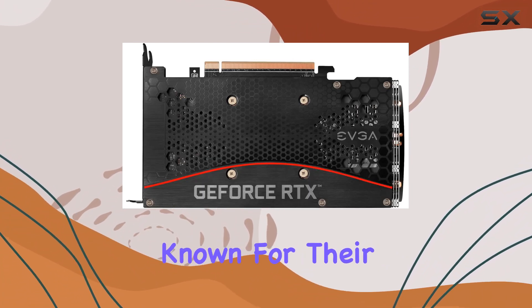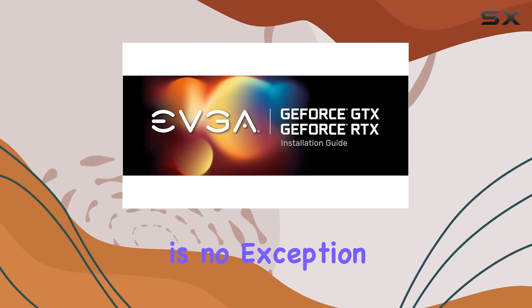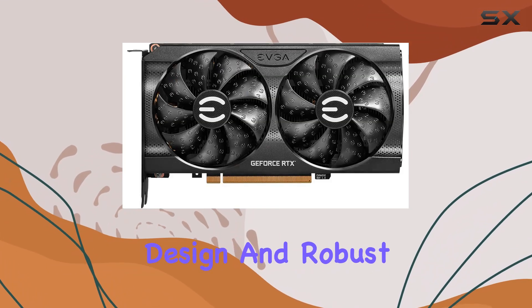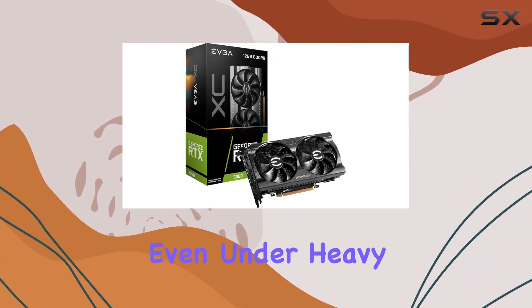EVGA has always been known for their sleek and efficient cooling solutions, and the XC Gaming is no exception. With its dual fan design and robust heatsink, temperatures stay well within reasonable limits even under heavy load.